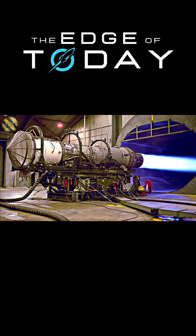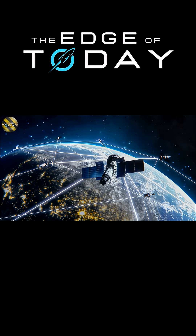Rosatom and its partners are also working on a nuclear space power system, an onboard control system for satellites, and even space laser comms that can beam data tens of thousands of kilometers.